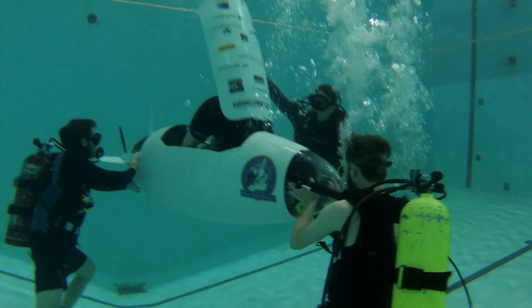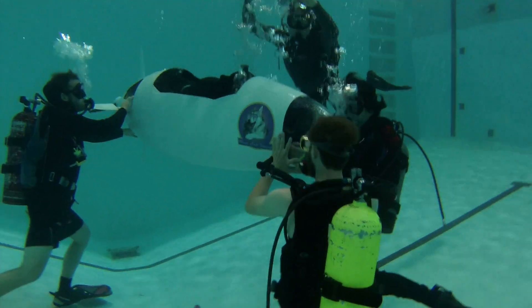The submarine going to competition this year is a single-person propeller. It's designed for an output power of 800 watts from our pilot, and it has a total internal volume of 0.4 cubic meters, so when it's underwater and flooded, we weigh just over 400 kilograms.